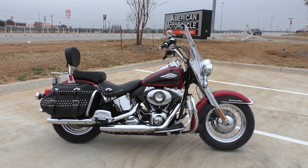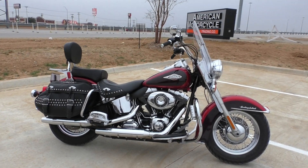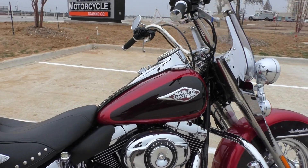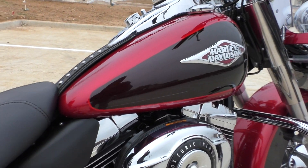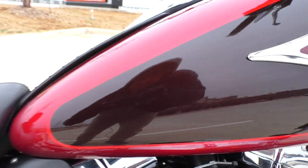Good looking bike. I didn't see any cosmetic issues — this thing is super clean. It's got the two-tone ember red sunglow and merlot sunglow paint. I know that inner part looks black but it's kind of overcast today; it's a deep dark burgundy color.